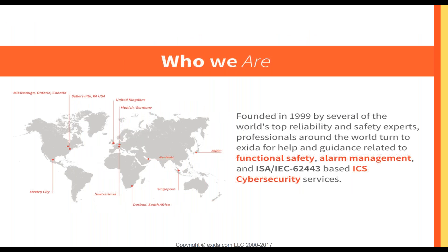Quickly, who we are. We have offices all over the world. No matter where you are or where your customers are, we have someone close by to help with any of your functional safety needs, whether that is process safety, alarm management, or cybersecurity services.